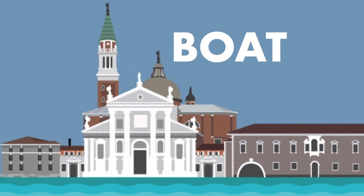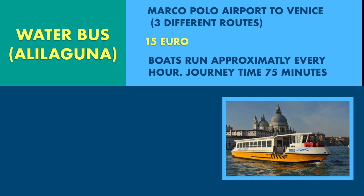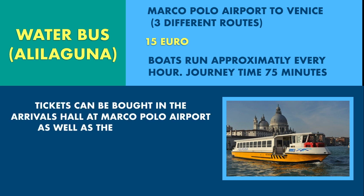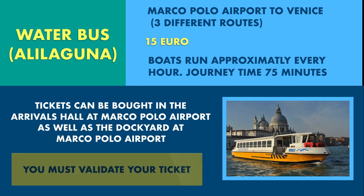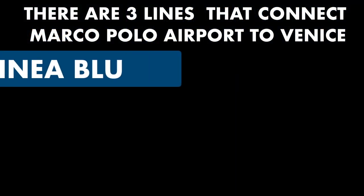The water bus operated by Alilaguna runs three lines between Marco Polo Airport and Venice. The trips average about an hour and fifteen minutes depending on where you get off — much slower than the bus. If you have time before checking in at your hotel, this can be a very relaxing and, if you don't nod off, a very memorable journey.